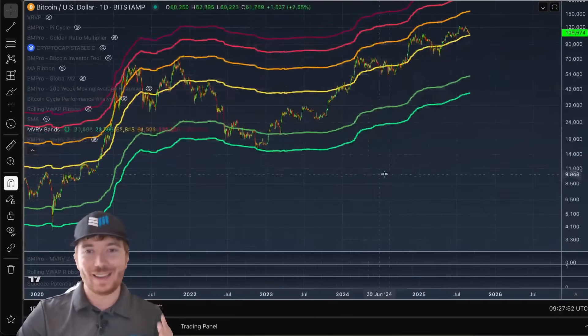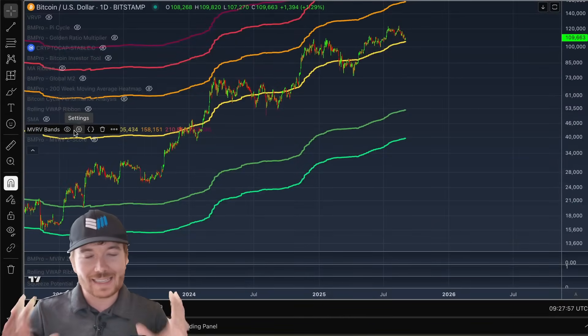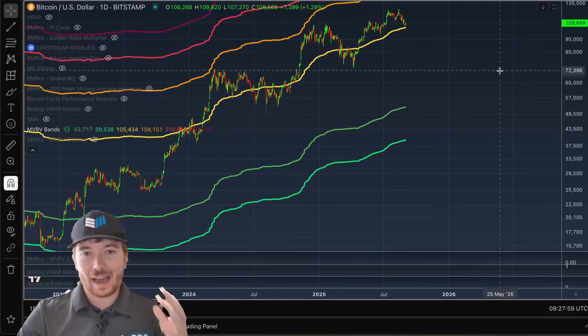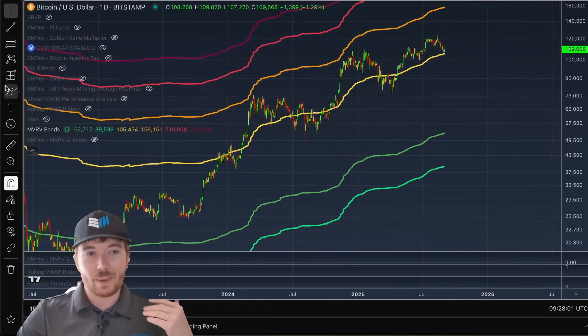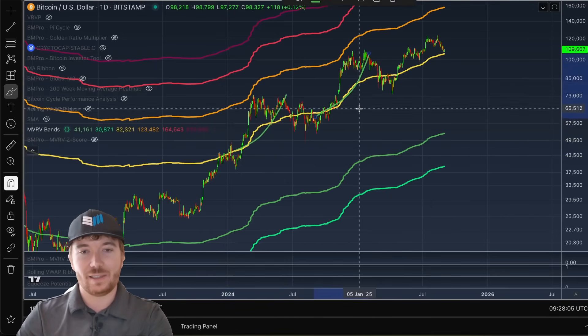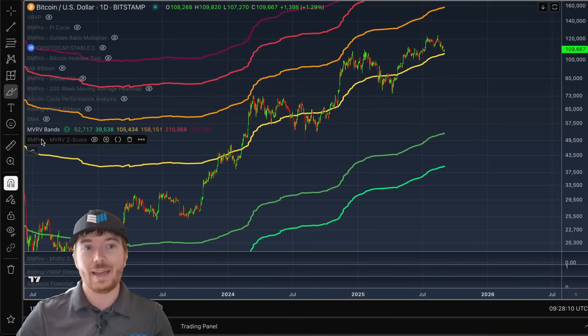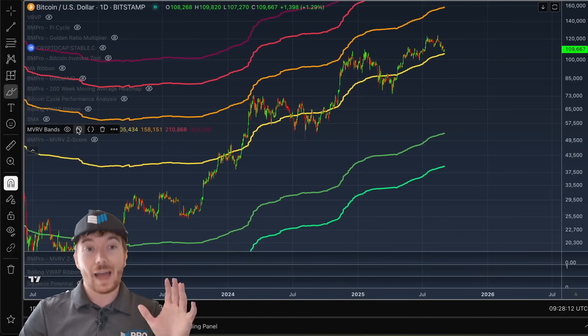We are going to assume that we are setting new all-time highs for the remainder of this cycle. This isn't an exact science and this isn't exactly how it's going to play out, of course. We can see during the big euphoria phases of Bitcoin bull cycles, price rallies exponentially to the upside. And this results in this realized price moving exponentially higher because people are having to pay significantly more for their Bitcoin.